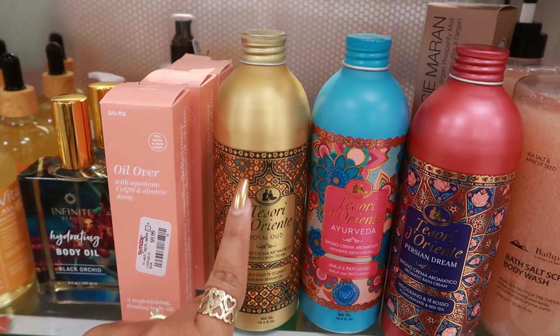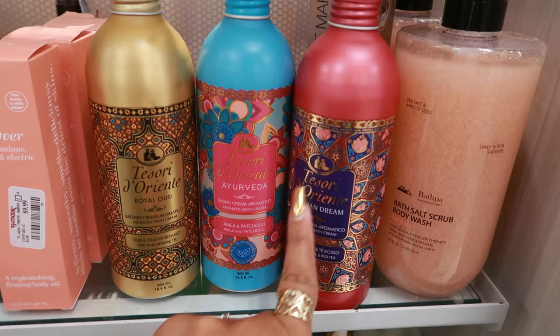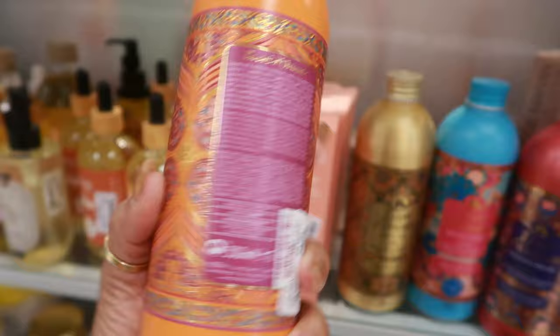Oh, I love these! The Oud and Sesame Oil smells really good but it's light — I love that one. This one kind of reminds me of Mr. Bubble — the Patchouli Amla. The Pomegranate is very sweet. I love all three! This one says 'aromatic bath cream' but when I look on the back, it's more like a body wash — not a bubble bath like I was thinking.